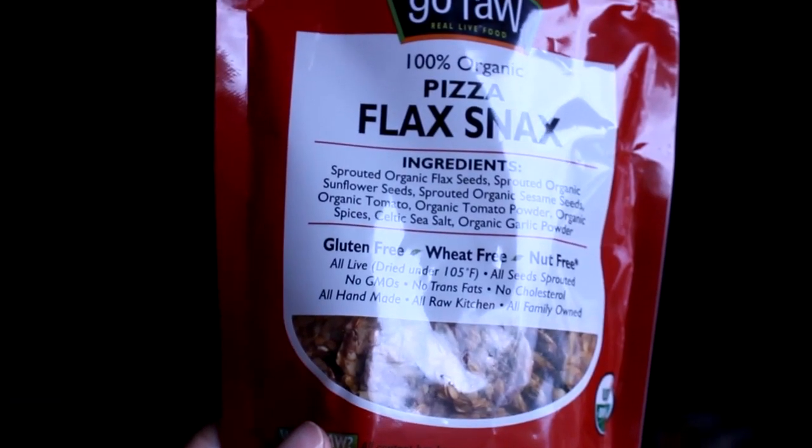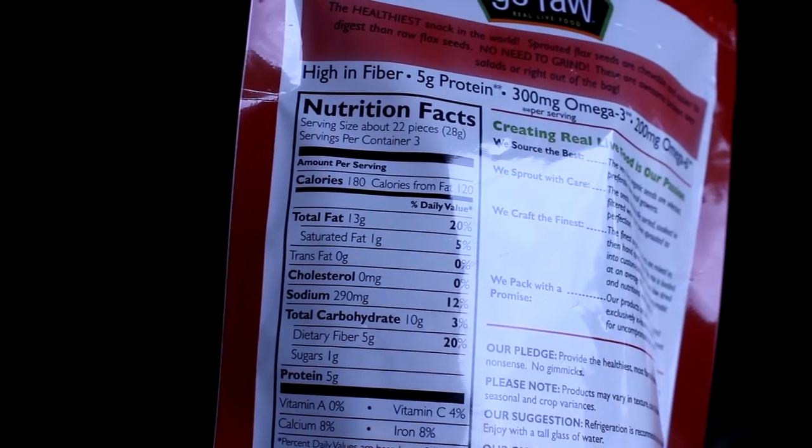Let's go ahead and start — we have pizza flax snacks. The ingredients on these are sprouted organic flax seeds, sprouted organic sunflower seeds, and sprouted organic sesame seeds. Sprouted is really good because it has more nutritional value — more nutrients and more enzymes come through the sprouting process. The nutrition facts: about 22 pieces is one serving, 180 calories, which isn't bad. It has 13 grams of fat, but only one gram of that is saturated, so that's good.